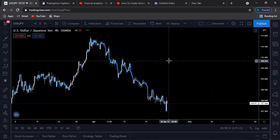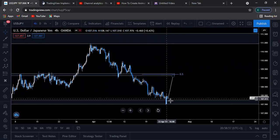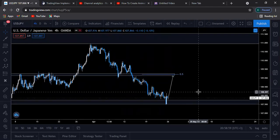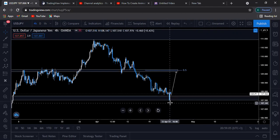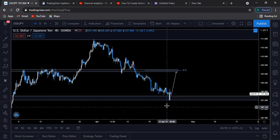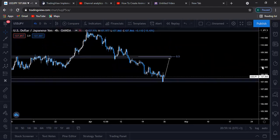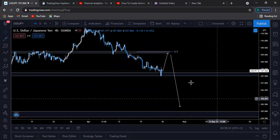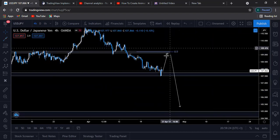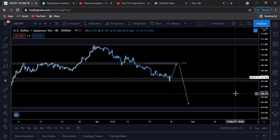We do have USDJPY, another major pair. With this pair, I believe I sent this analysis last week that this pair would fall all the way down here, and it did — so I hope you guys caught it. Now, from this market structure here, prices have started with a very strong bullish momentum. I'll be expecting to see prices bounce off here, retrace to around this market structure at around 0.5, before actually continuing its bearish move. This will be quite a move — I'll be expecting to see prices fall from this market structure all the way down there.